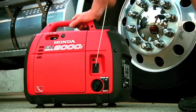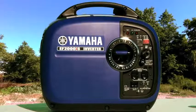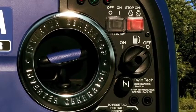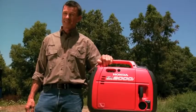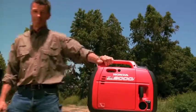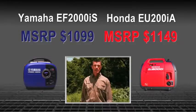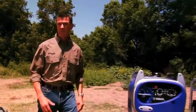Every Yamaha generator has a separate fuel petcock and on/off switch, allowing you to burn the fuel out of the carburetor before storing the generator. You can't get this convenient feature on the Honda. Nor can you get a standard battery charging cord — you have to pay extra for that on the Honda, despite an MSRP that's considerably higher.